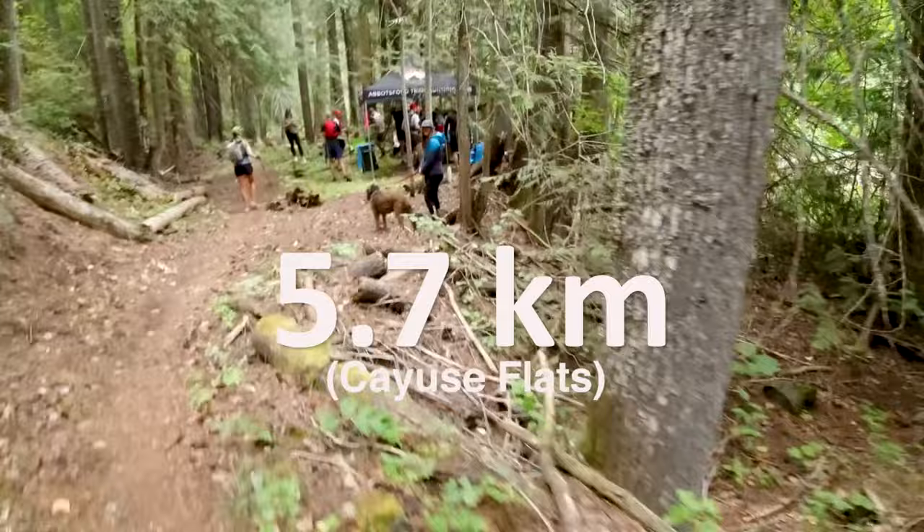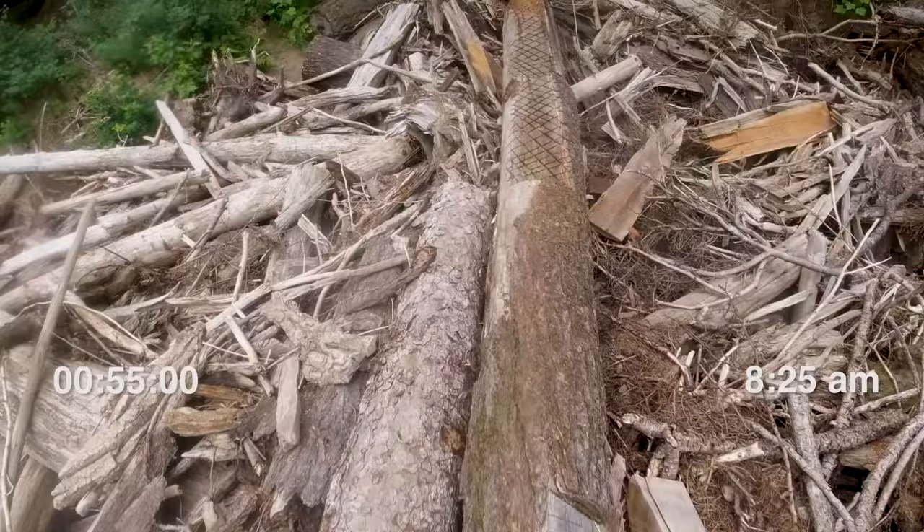Grab a gummy worm and a cookie, a cup of flat Coca-Cola, get some extra caffeine. Looks like we're gonna climb.